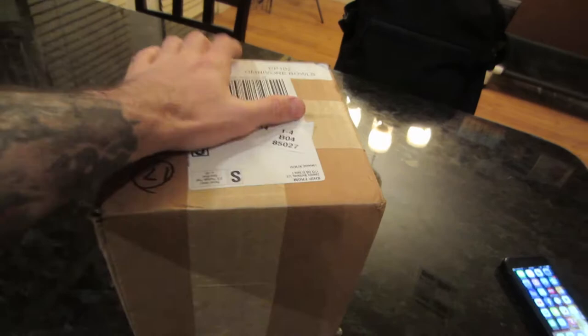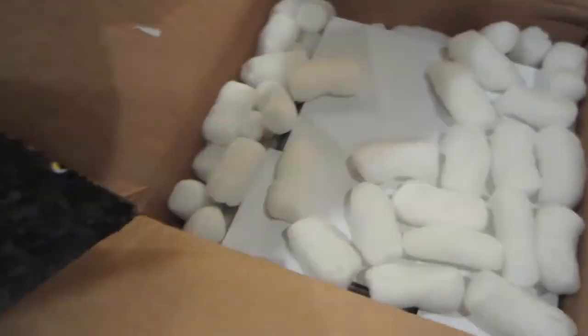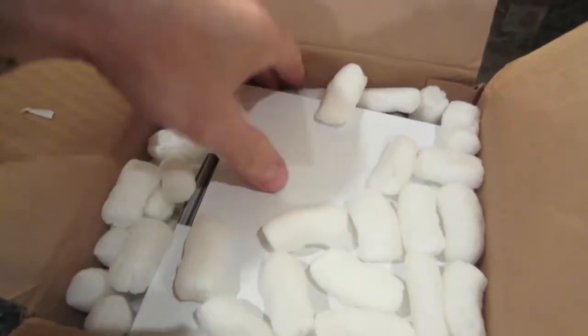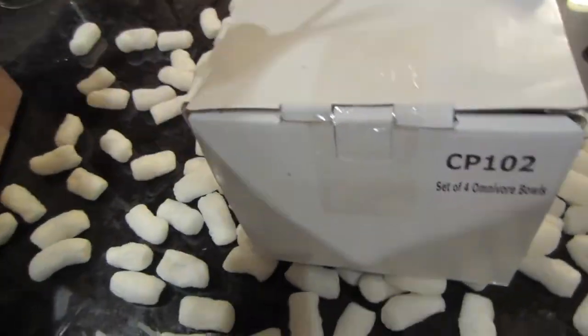I got an awesome package in the mail, and that is how I know what it is. I'm so excited for this. So excited. You'll see why. One second. I'm glad they didn't use normal packing peanuts that make a mess — these are the ones that dissolve. Oh, it's in another box. You have to be careful. I know this is fragile. More tape. Come on, let's do this.